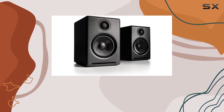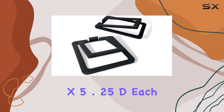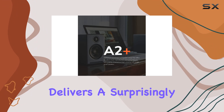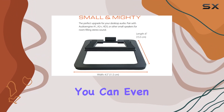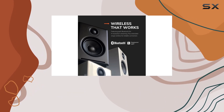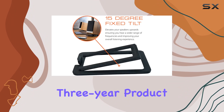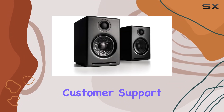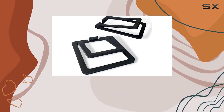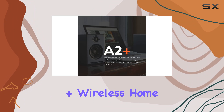What sets these speakers apart is their compact size, packing a punch with 60 watts of power despite their small footprint at 6" H x 4" W x 5.25" D each. You can even enhance the experience by connecting the Audioengine S6 or S8 subwoofer for deeper bass via the RCA variable output. Another standout feature is the three-year product warranty and stellar US-based customer support, reflecting Audioengine's commitment to quality.